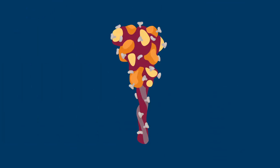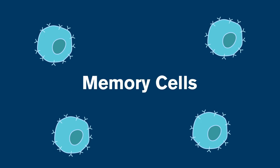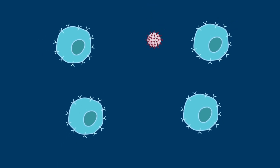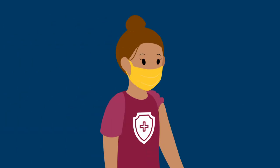Once an invader, like the spike protein, is conquered, the types of cells that beat them create memory cells. Those memory cells can act or be activated faster later when they run into the same pathogen they fought before. That faster and stronger response gives your body the upper hand to fight against a familiar invader.